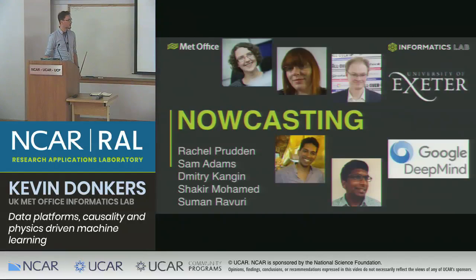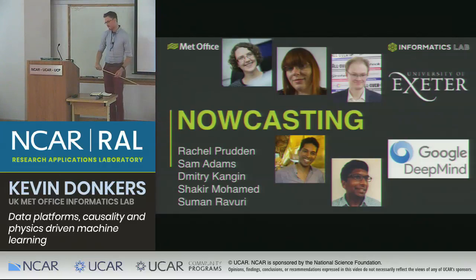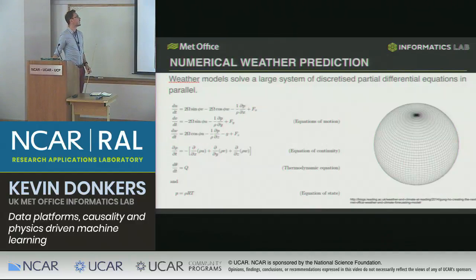We'll start with nowcasting. This is a project between the Met Office, the Informatics Lab, Exeter University, and Google DeepMind. Rachel is in my team doing a PhD at the University of Exeter, Sam is just about to join our team from the Met Office, Dimitri works at the University of Exeter, and two others work at Google DeepMind. We take observations, run them through some equations in a model, and try and extrapolate our observations forward in time to understand what the weather is going to do in the future.